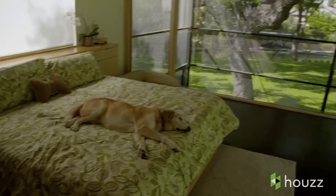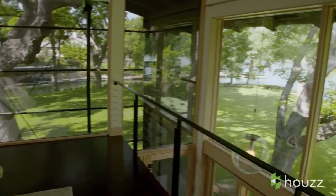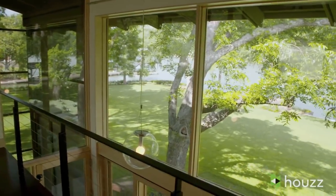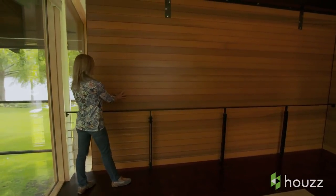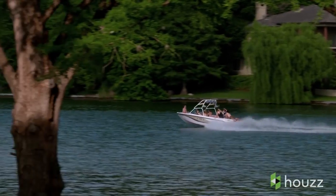The master bedroom is really a loft design, which is wonderful. It takes advantage of all the views — you feel like you're in a tree house almost — but you can also close it off. There's an enormous barn door on rollers that completely seals off the view to the lake, which is what you want when you're sleeping. The barn door also dampens the sound that comes from the lake.